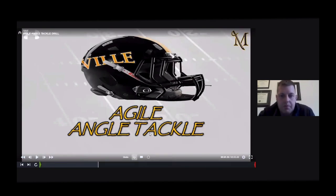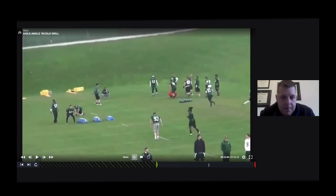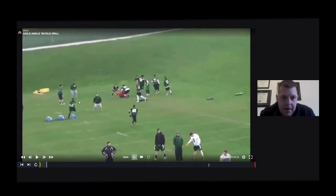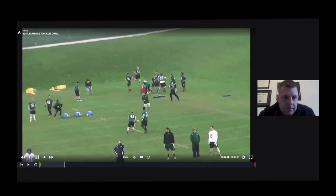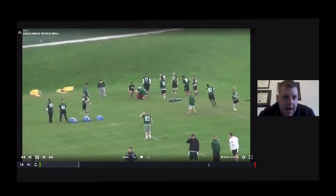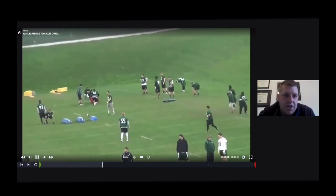Now we have an angle tackle with an agile, working a pursuit drill. This film is from when I was a GA at McDaniel — very similar to the inside-out pursuit. You've got a ball carrier working downhill at an angle with some agiles thrown in so your body's moving. Guys keep their shoulders square back up at the end, work inside-out pursuit, and work in a fit. The nice thing about this drill is you can do it without any pads, in spring ball, conditioning, positional drill skill work, or in the summertime. You're teaching kids how to work good inside-out leverage.